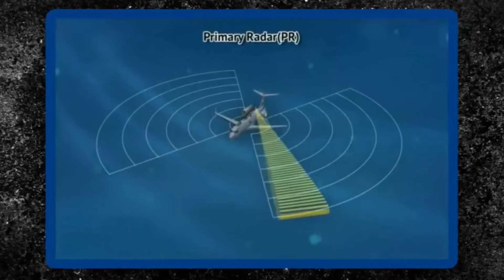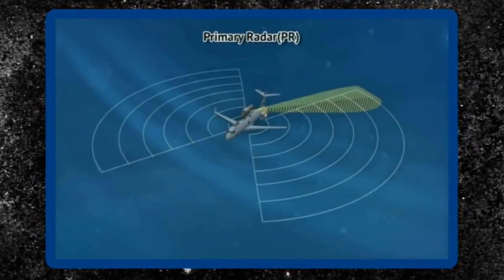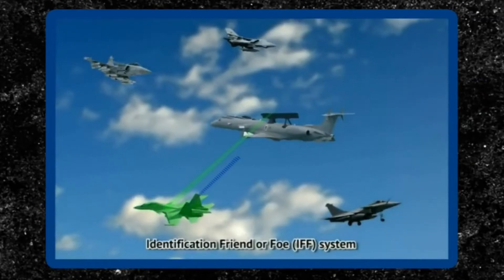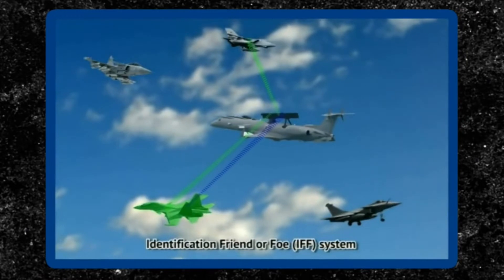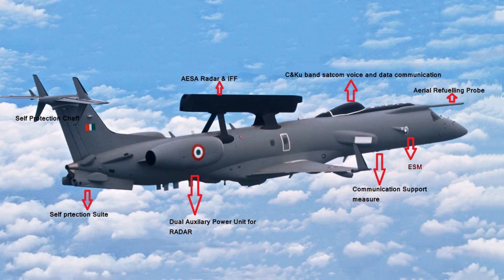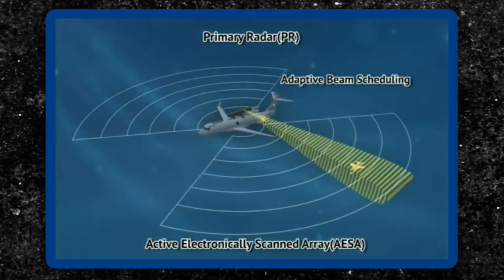The aircraft is equipped with an active electronically scanned array radar. Two radiating planar arrays are assembled back-to-back with an additional dedicated identification, friend or foe (IFF) array, and mounted on top of the fuselage in an active antenna array unit. The radar has a maximum range of 250 kilometers with 240-degree coverage.